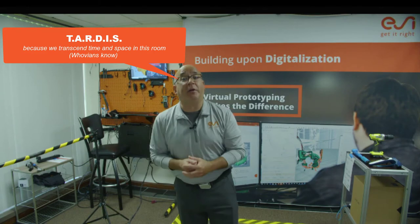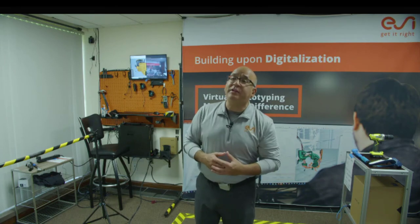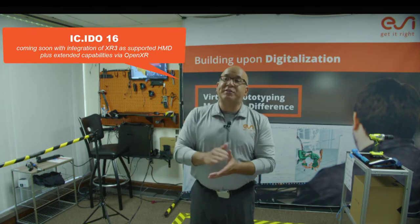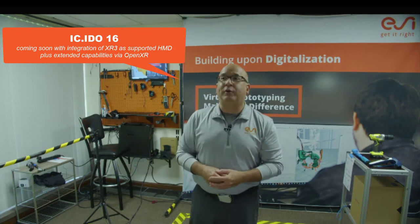My name is Eric Kahn. I am a product marketing manager, a member of the solutions marketing team. Today what I would like to show you is a bit more about extended reality and especially the XR3 from Vario, and how it's been integrated with ICI-Do and how that's going to help augment your future workflows.